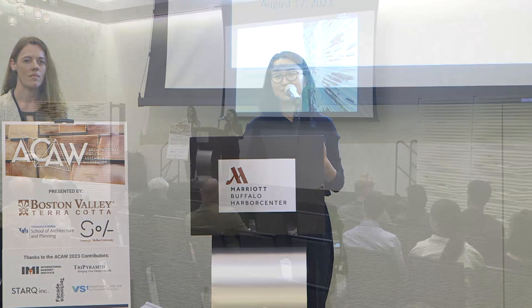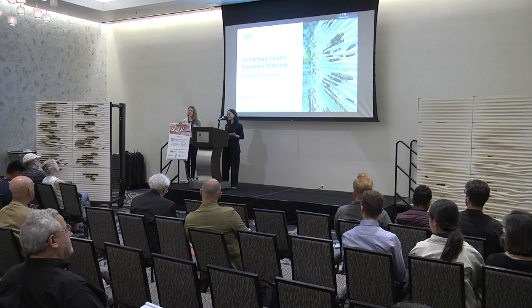This being our first time participating, we had a lot of questions, and we were really trying hard to push the boundaries of architectural terracotta. So thank you.